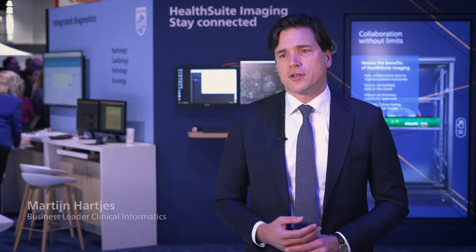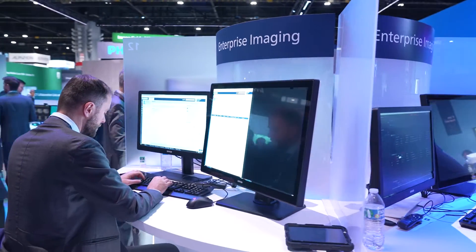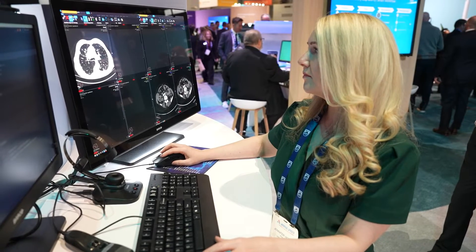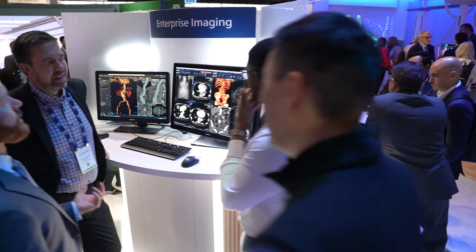In our clinical solutions we have been using AI for quite some time, either embedded in the workflow to automate certain steps. But now what we are starting to see is that we want to allow our customers to use a lot of different AI solutions in their clinical workflow, and through our AI Manager we are now able to do that.